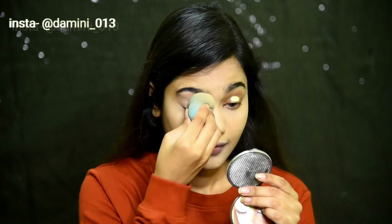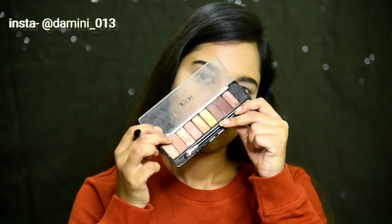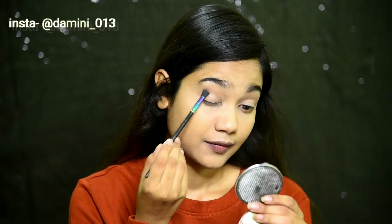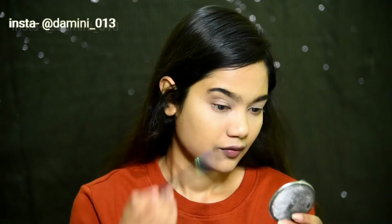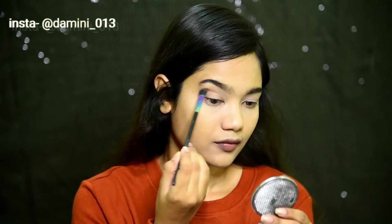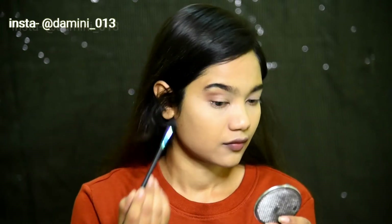Now I'm gonna use the Maybelline Fit Me concealer to prepare the eyelids for the eyeshadow. Taking this peachy shade from the palette I'm gonna apply it all over my crease. Make sure you're using a fluffy brush and blending your eyeshadow in an upward motion.